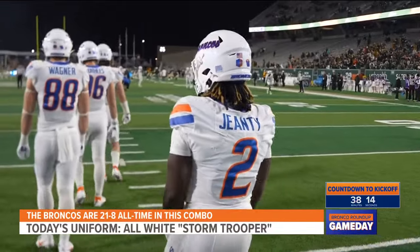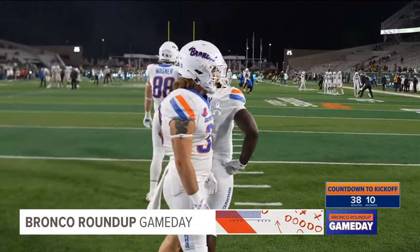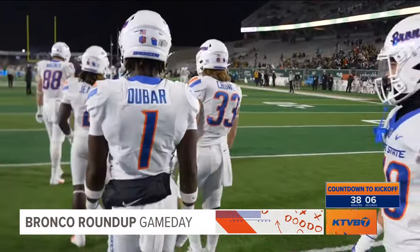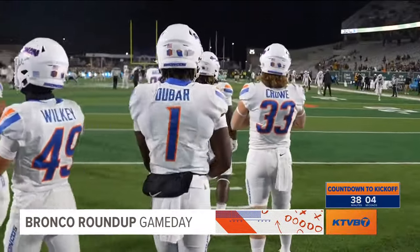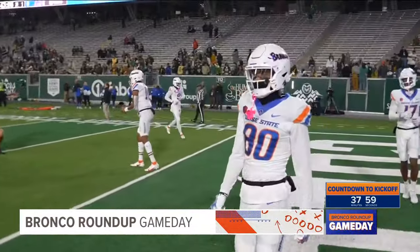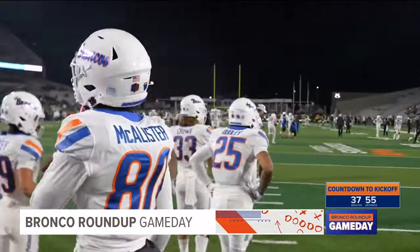Up front, there are a few interesting things going on on the offensive line. Derek Kern was actually snapping in warm-ups to backup quarterback Maddox Madsen, while Mason Randolph was taking snaps with Taylin Green. That would suggest that Mason Randolph could be your starting center tonight — certainly something to keep an eye on.